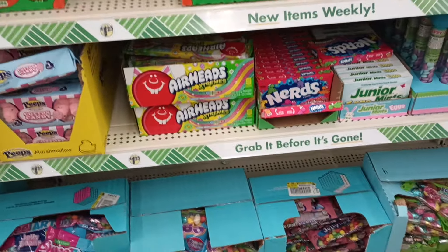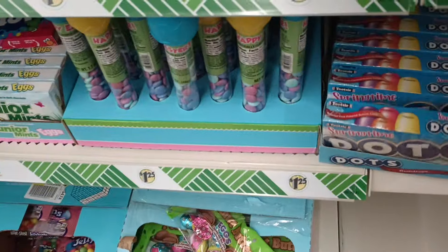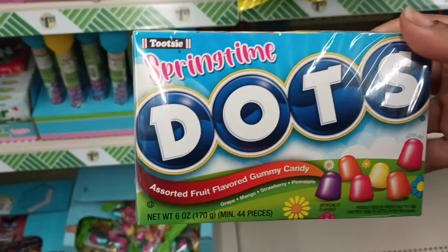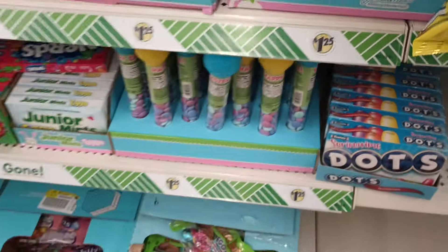You have a long shelf life on candy, so grab this stuff up now while you see it, because if you don't, it might be gone. They now have a Springtime Dots with these flavors — orange, mango, strawberry, and pineapple. That's cool. Love that.